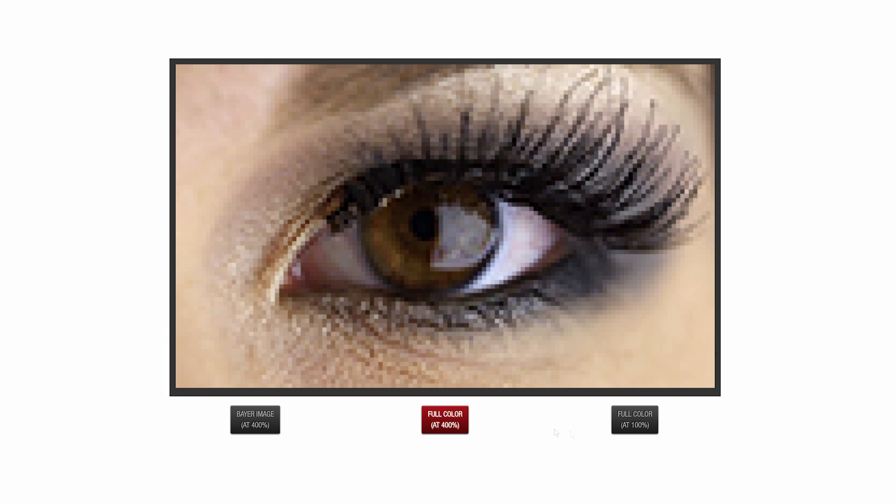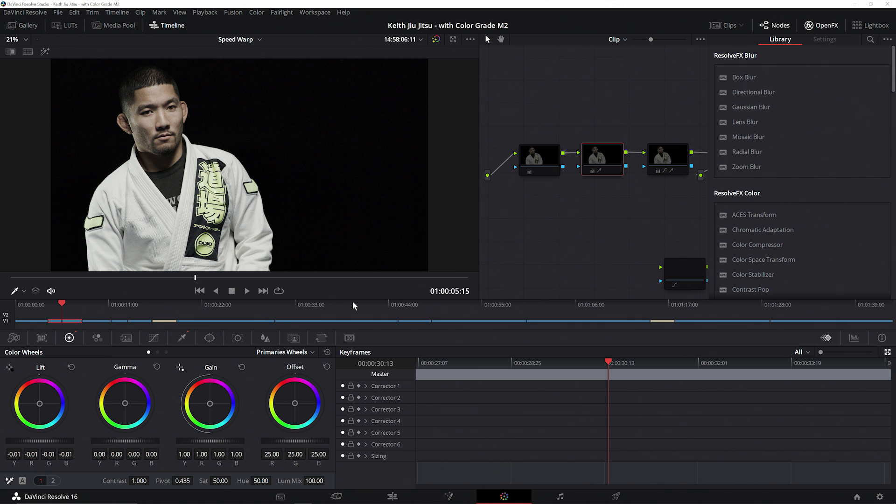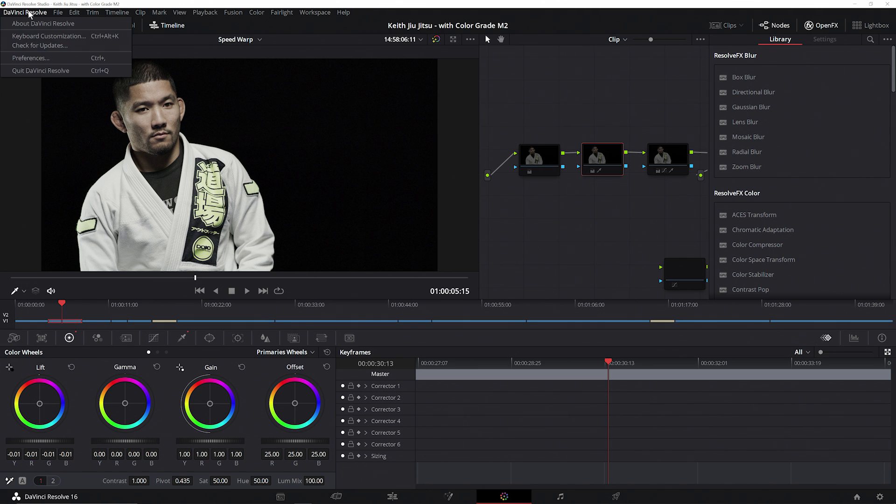Previously, users would need to use a dedicated PCIe card called a RED Rocket to perform this decode and debayer. But through NVIDIA's work with RED, we can now perform both the decode and the debayer on the GPU for real-time processing of RED Code RAW, eliminating the need for this expensive custom-built add-on card.